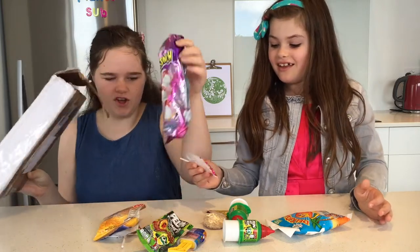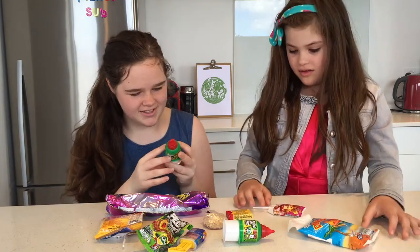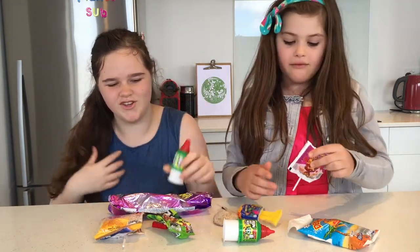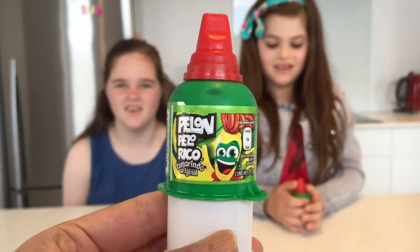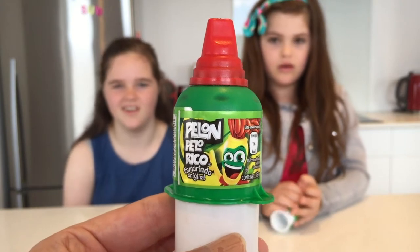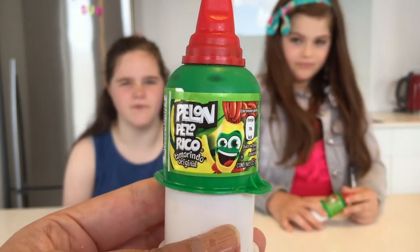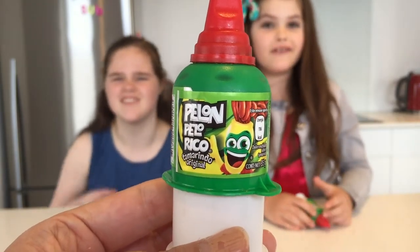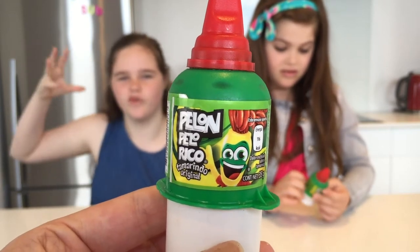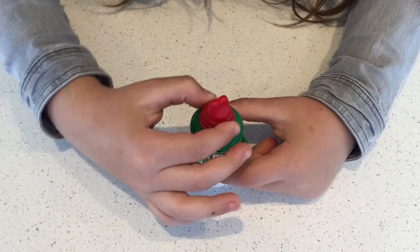These are really good. I really want to try this one — I'm interested to know what this is. It looks very, very nice. First, we're going to try Pellorino — sorry if we pronounce it wrong, comment down below if you can help us. It looks like this guy with long stringy hair and a green face.